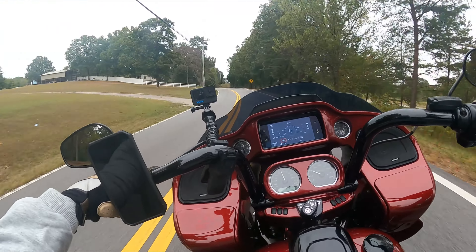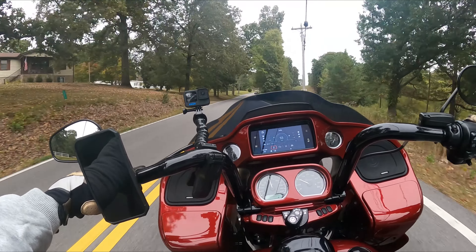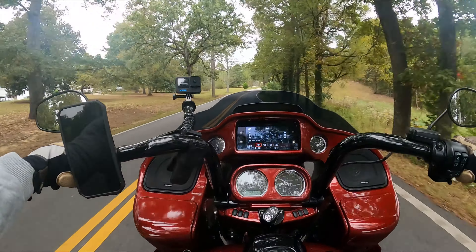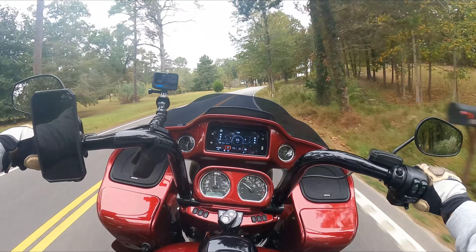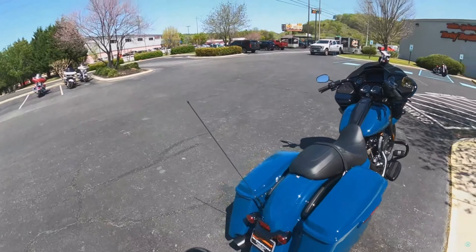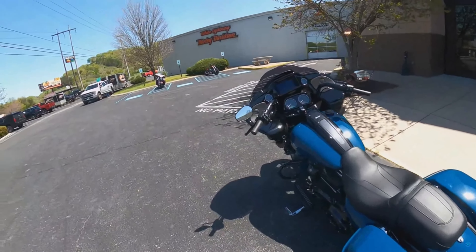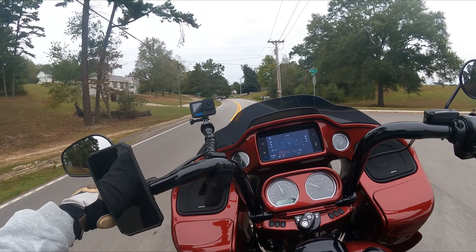But all of my friends started getting Road Glides — all of them — and some of them have had Road Glides for years. So I'm thinking to myself, what is the fascination with the Harley-Davidson Road Glide? I went on a few demo rides and that type of thing. It's really tough to formulate your opinion on a 10-minute demo ride, but I knew that I liked it very much.